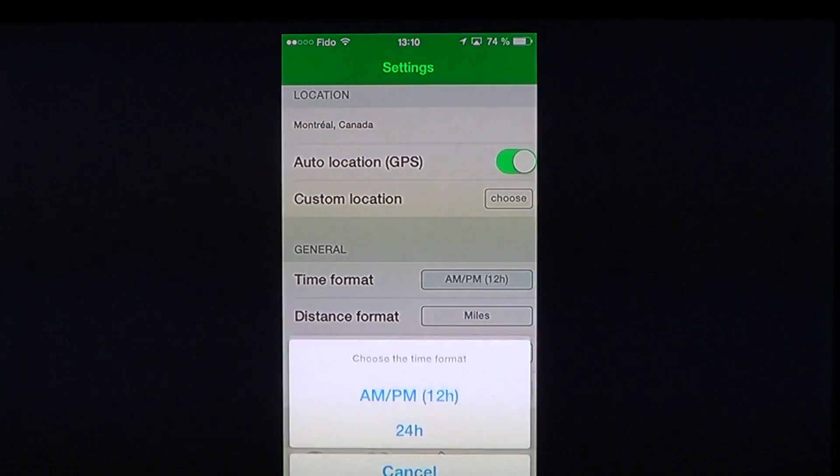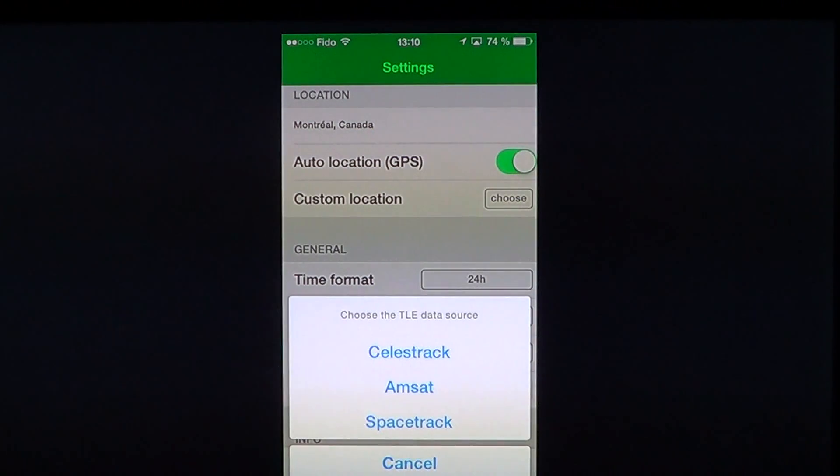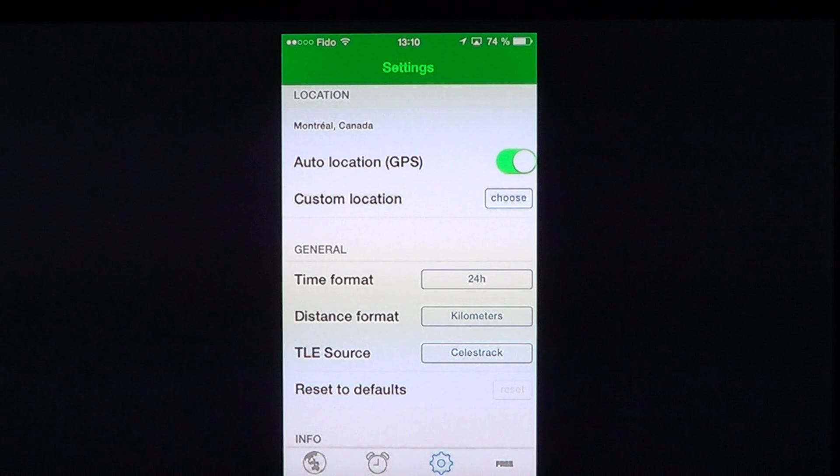It also lets you set preferences — for example, I like the time in 24-hour format and kilometers instead of miles because I'm Canadian. You also have the TLE data source; TLE stands for two-line elements. This is where the app gets its data so it can always be up to date to locate the International Space Station. This is especially important because the ISS is often moved, since it's in such a low Earth orbit that every week or so they push it up a little to maintain its orbit, which changes where it is located. So this app has to get the latest data source to locate it well.